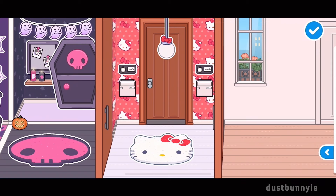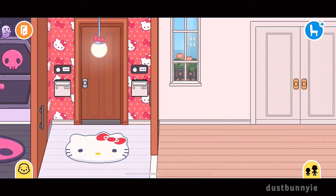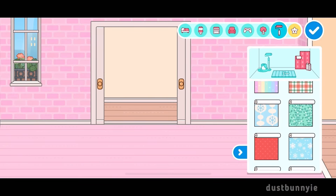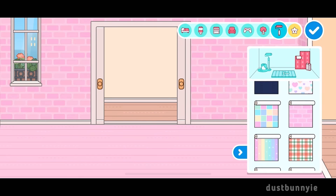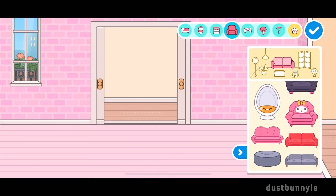Very simple but cute. When I finished that I started on My Melody's house. I actually bought the neon rainbow apartment furniture pack and it goes so well with My Melody because there's so much pink furniture, and I added it to this build.